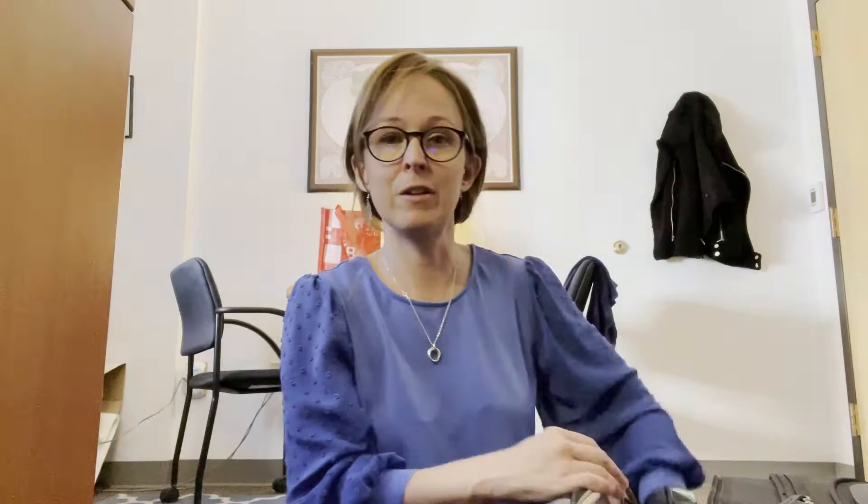In this pocket I have some dry erase markers, which are always important since we have whiteboards in the classrooms. I love to write during my classes up on the whiteboards. I also have an eraser.